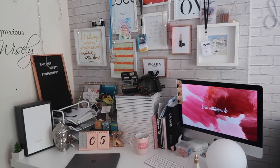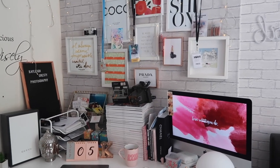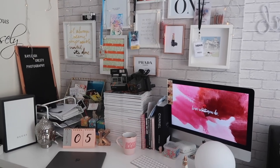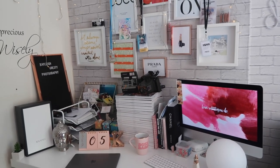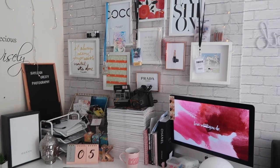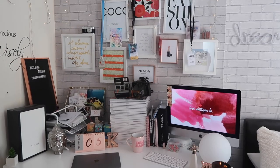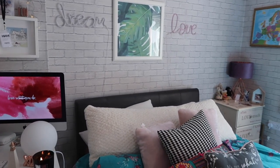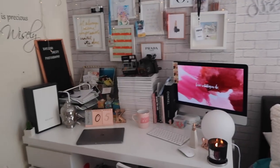Hey guys, welcome back to another video. Today I'm going to be doing a desk tour for you. I put it up on my Instagram stories and a lot of you said you'd be interested in seeing what my desk was like, so I'm just going to show you around a little bit — what I've got on my desk, where I got them from, how I work at my desk. Let's get into the video. My desk is set up in my room; it's actually really lovely to have my own little space right next to my bed, just somewhere I can come and chill out and do all my work from.